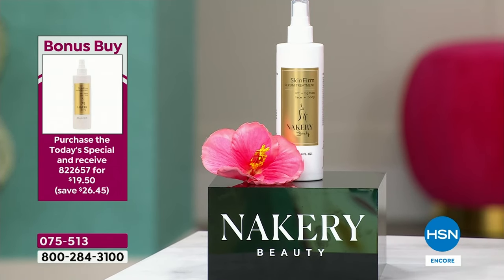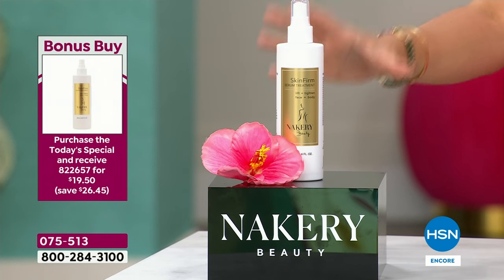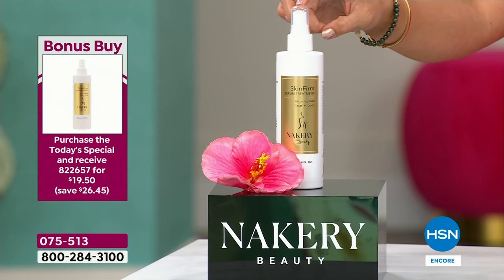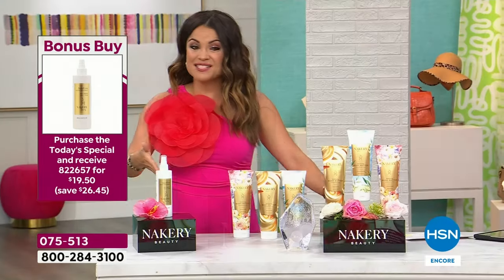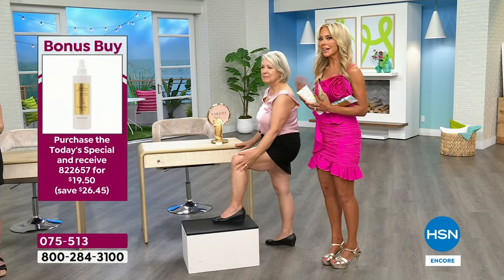Before we show you more before and afters, there's a bonus buy today you do not want to miss — it's been sold out forever and Liz brought it back for customer appreciation month. It's called Skin Firm — a spray-on body serum. Use it before the body butters to boost those effects: the smoothing and the firming. It's usually $46, it's finally back in stock, and if you buy the today's special you get it for $19.50 — a $26 savings.